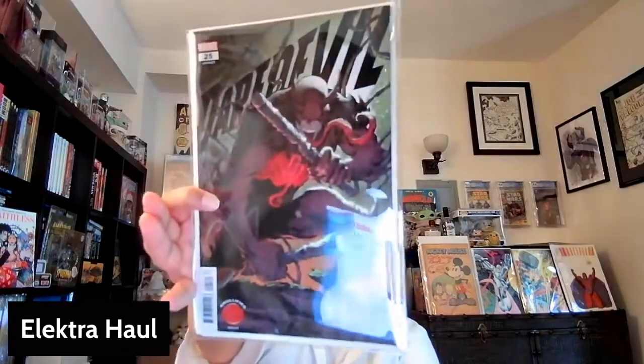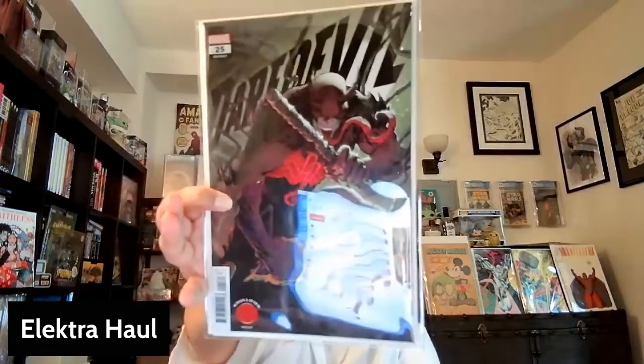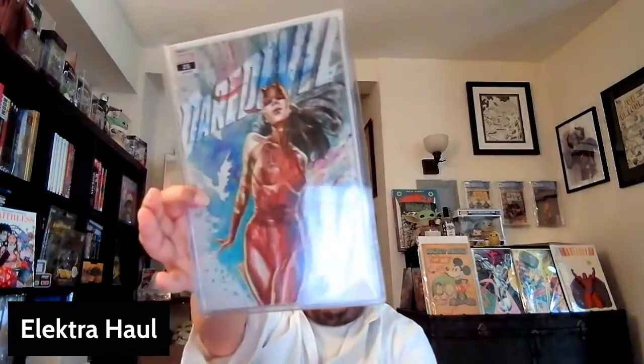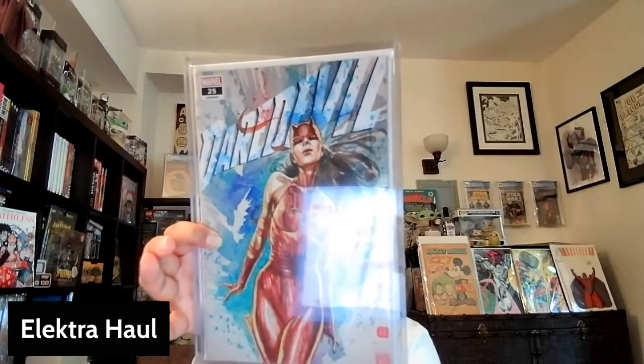Starting with issue number 25 of the current Daredevil series. This is the nullified variant, but I believe this is the first issue where Electra appears as Daredevil. It's the nullified variant version of that issue. Then we have the David Mack cover, which I think is the more popular variant from that issue. This is the first appearance of Electra as Daredevil — that David Mack trade dress. Gorgeous, gorgeous Mack cover.